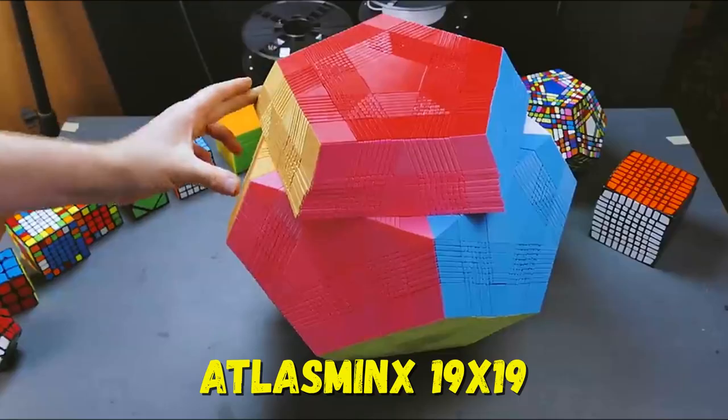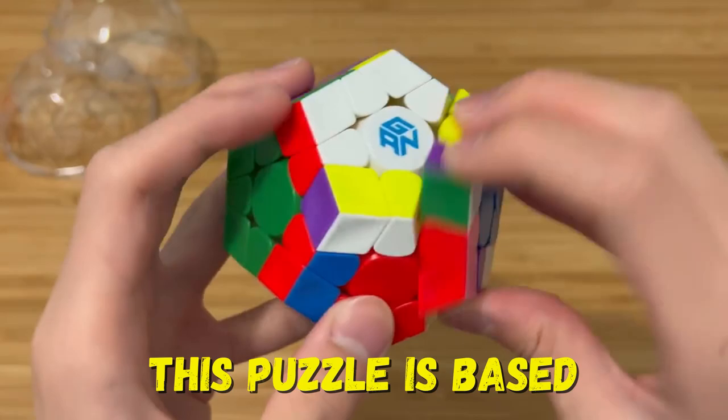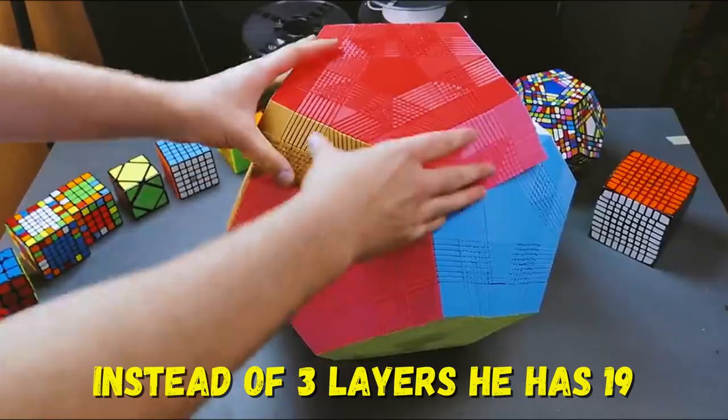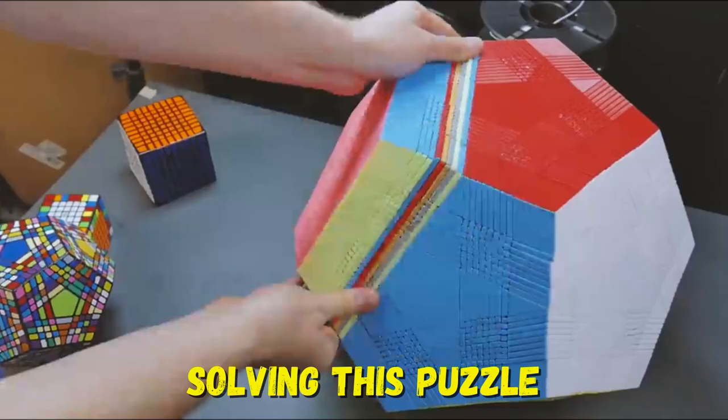Number 1: Atlas Minx 19x19. This puzzle is based on its little brother, the Mega Minx. Instead of 3 layers, it has 19. It was made on a 3D printer, as it's not for sale. Solving this puzzle is almost impossible.